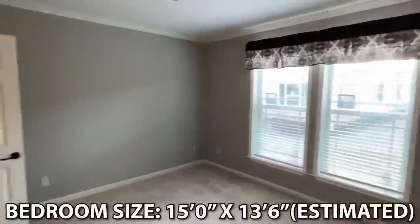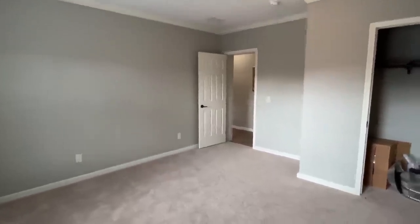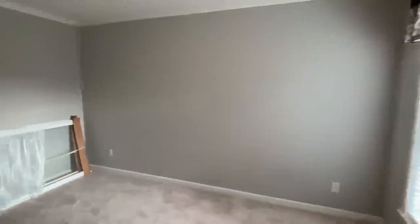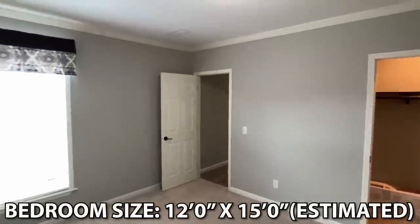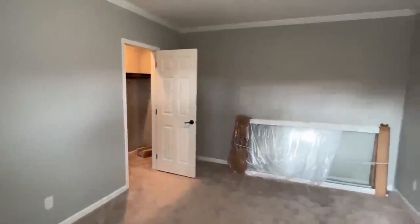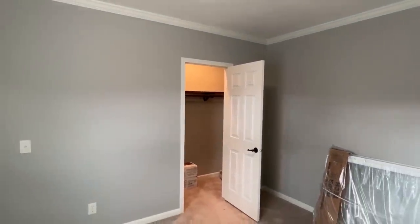We've got a couple of bedrooms to look at down here. Be sure to drop me a comment as we're touring along — let me know what y'all think about this house. This bedroom down here is on the very end. I love it when you tour triple wides like this and there are only three bedrooms, because that means you're going to have some really good-sized rooms, and it also means the kitchen, the dining area — it's just really big, and that's what I love.